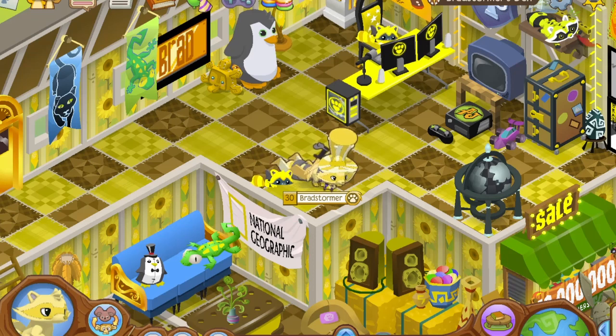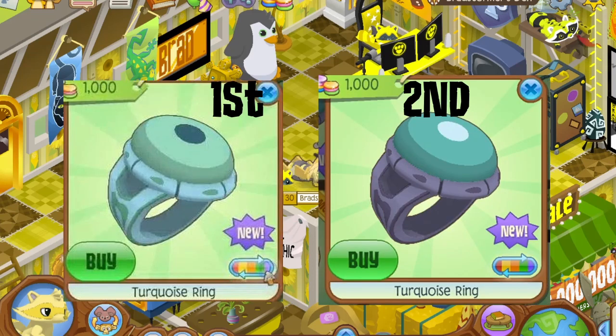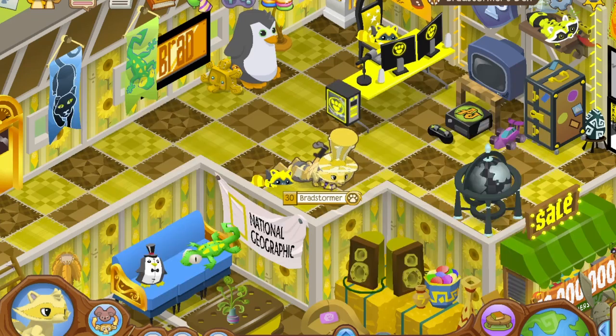Another item that was oddly replaced was the turquoise ring. It originally came out with two colors, which are called the first and second glitch ring in today's modern Animal Jam language. Both of them got replaced with the eight colors we now see in Epic Wonders. The new colors are turquoise, but the original two felt more turquoise — and by now they're too rare to ever be re-released.